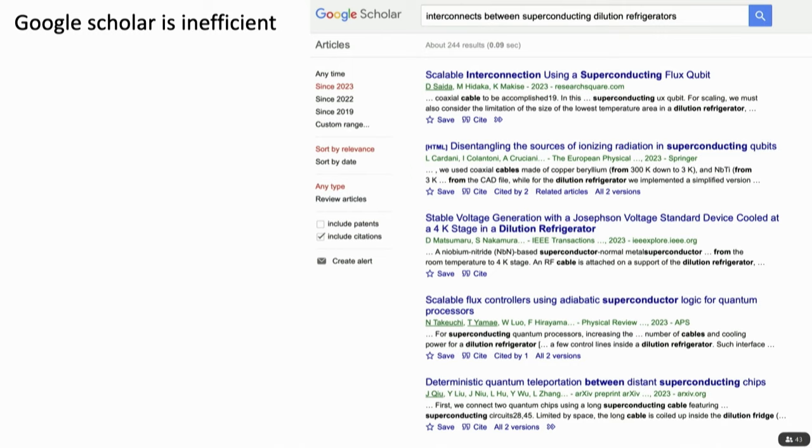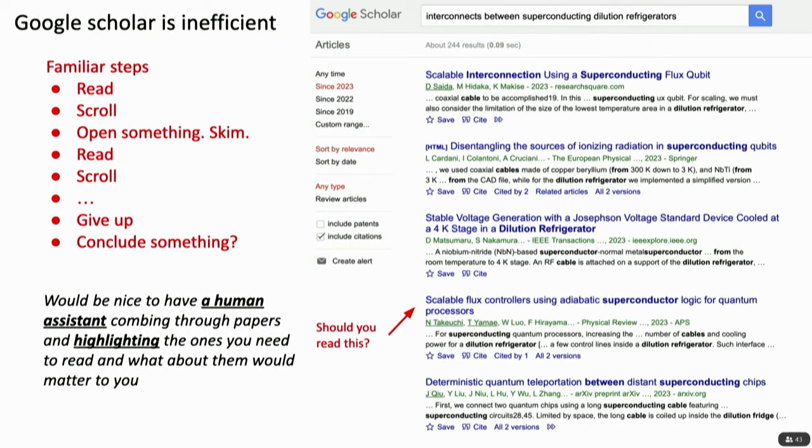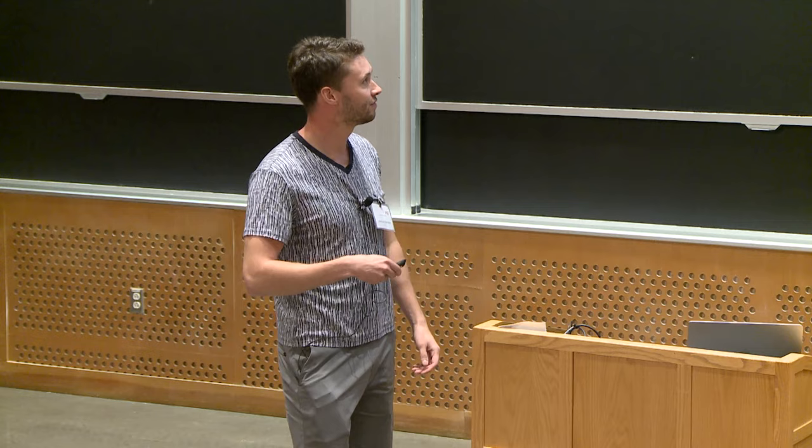To make this concrete: you search for something on Google Scholar, maybe something complex with a lot of conditions, like superconducting interconnects between dilution refrigerators. In practice you scroll down, click open, read a little, move on, and ultimately give up. It's not a very systematic process. What you'd really love is a human assistant at a PhD level in your field who can read each paper in detail with your exact question in mind and decide if it should be brought to your attention — so you spend your time only on things actually relevant to you. You don't know how far you have to keep looking, whether you found everything, and it's easy to forget things you were looking at earlier.